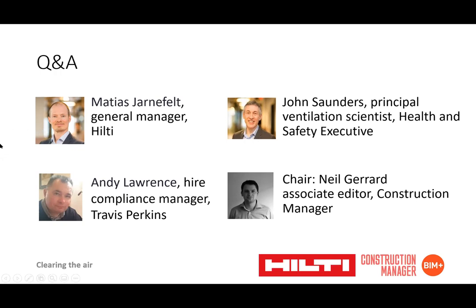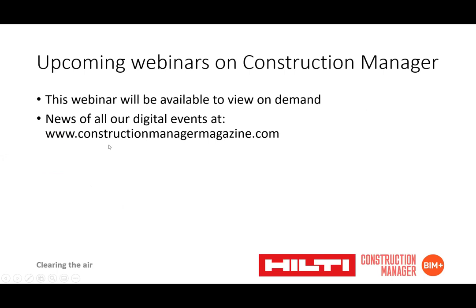Thank you very much to our three speakers — Matthias Janafelt, John Saunders, and Andy Lawrence — and to Hilti for supporting this session. This webinar will be available to view on demand, and you can find news of all other digital events at www.constructionmanagermagazine.com. Thank you very much to all of you who attended today's session.